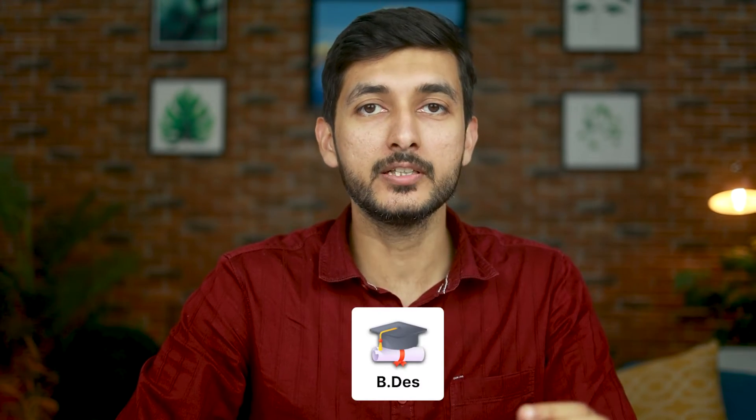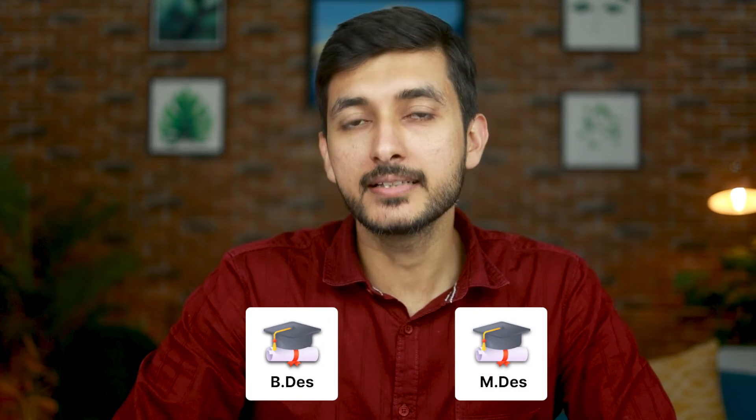So many times you have heard that drawing plays a big role in design exams, whether it's a bachelor's exam or a master's exam. But the biggest problem is how to check what level is needed for the exam. In this video, I and Suyash will decode this topic for you and talk about tips and hacks to help you draw better in the exam. Beyond that, we will share with you a list of topics to prepare for the drawing part more efficiently.